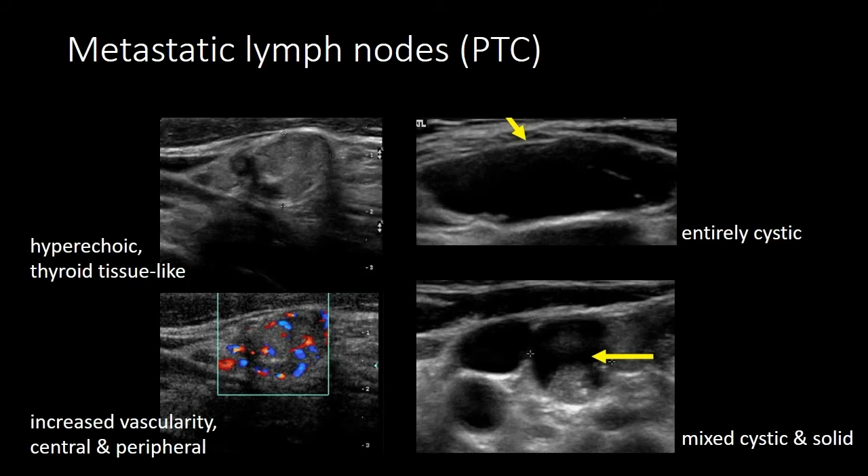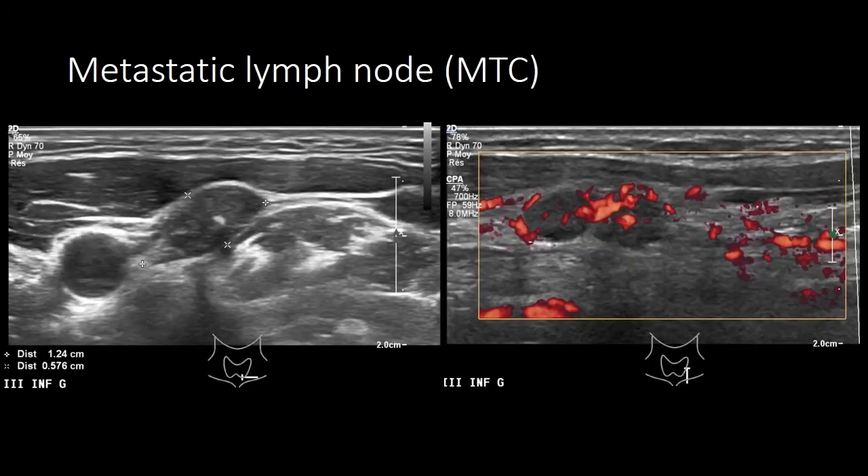These are further examples of metastatic lymph nodes. In this case, a lymph node that has the same tissular aspect or echogenicity as thyroid, and a vascularization that is diffuse, both in the periphery and the center. This is a lymph node that is totally cystic, and this is one that is partly cystic and partly solid with microcalcifications in the solid part. This is a metastatic lymph node in a patient with medullary thyroid carcinoma — microcalcification, increased vascularization, and the lymph node is hard, so it is compressing the sternocleidomastoid, which should be the other way around. This is not a formal criterion but something to be aware of.